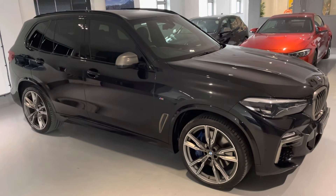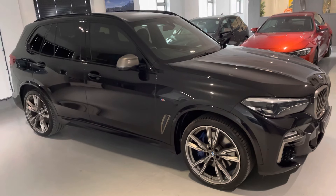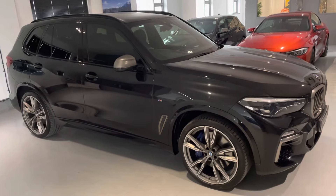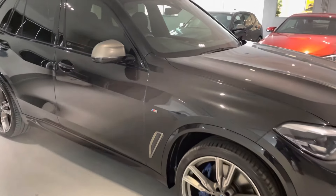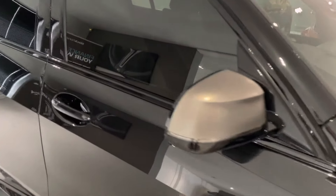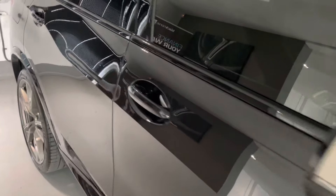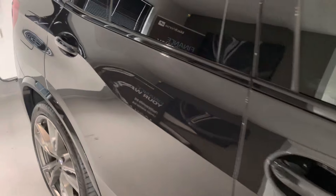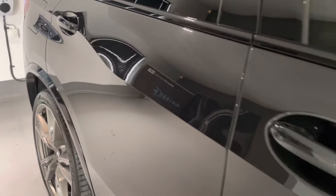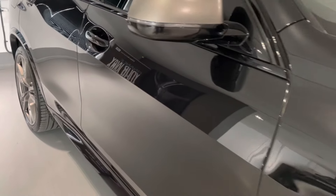Hello from Your Best Car in Buckinghamshire and welcome to the walk-around video of this 2020 69-reg BMW X5 M50D X-Drive Automatic. This car is presented in sapphire black metallic with full black heated Vanasca leather seats with electric function and memory for the driver. It comes complete with just one previous owner, full BMW service history, BMW warranty until January 2023, two keys, BMW mats, and it is ready to drive away.